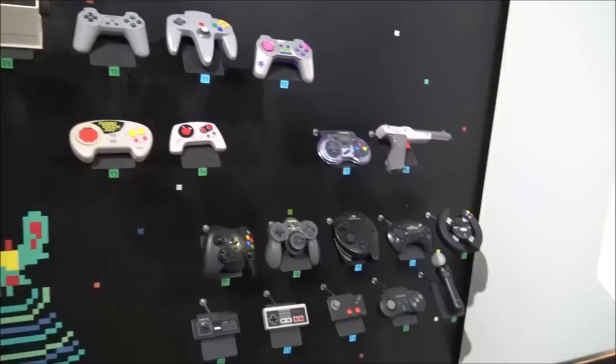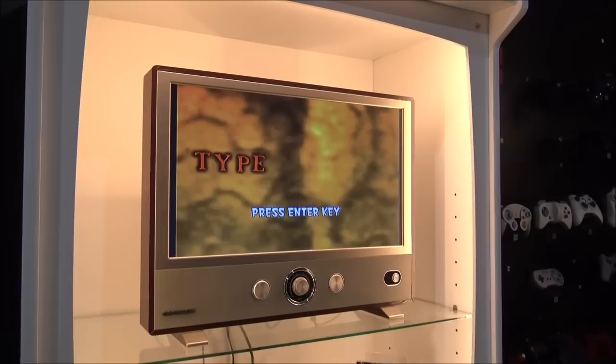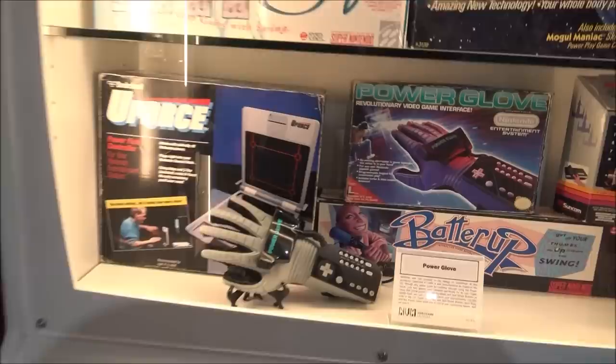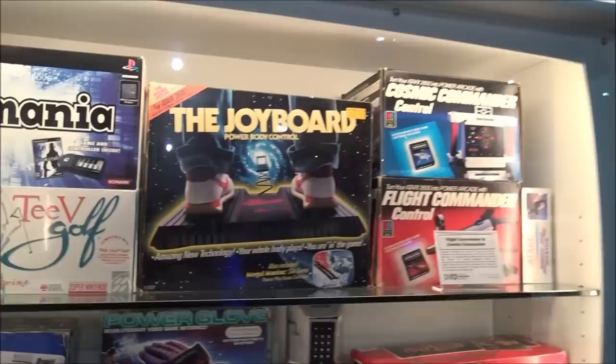Here is the evolution of video game controllers. There we go — a Dreamcast. They came out and said this was giving people seizures and it kind of got a bum rap, but it was kind of ahead of its time — it had like PlayStation 2 graphics before PlayStation 2. Look at all these other video game controllers. And here are some virtual reality items — the Power Glove and the Joy Board.